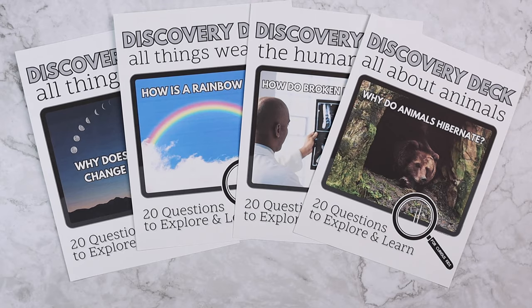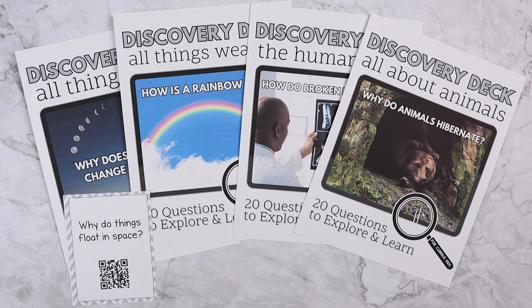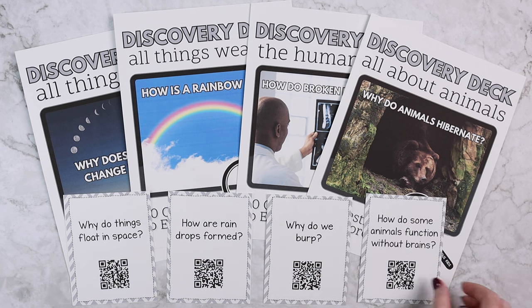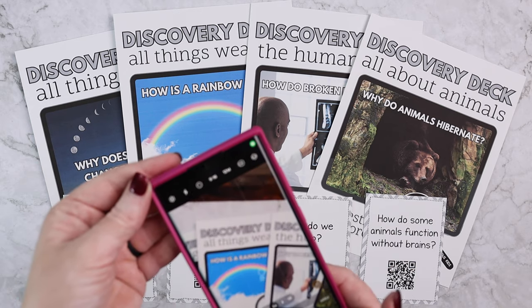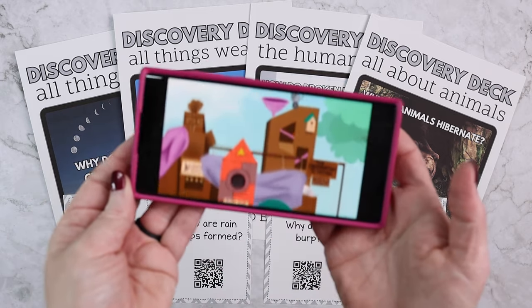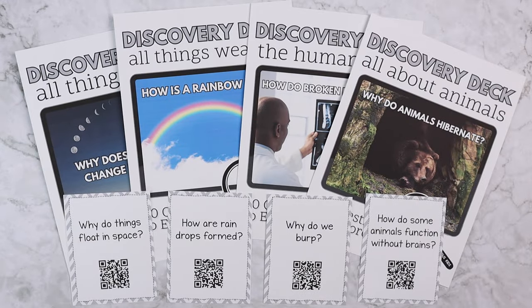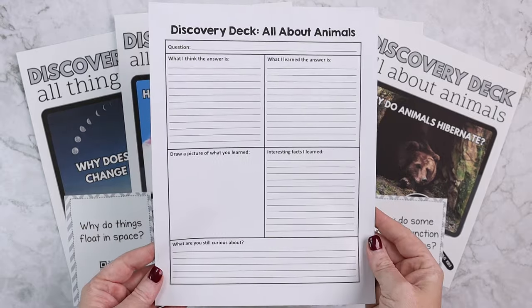Let's take a look at some of the Discovery Decks and how they work. Here we have Space, Weather, The Human Body, and All About Animals. Example questions include: Why do things float in space? How are raindrops formed? Why do we burp? And how do some animals function without brains? You open your camera app, point it at the QR code, tap the link, and have your child watch the video — it will answer the question on the card.